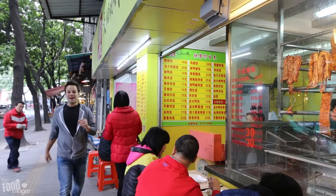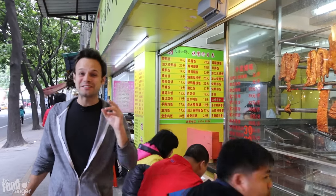This place is a food lover's heaven and I'm here to try my top seven dishes you've got to try in Guangzhou. Let's check it out.